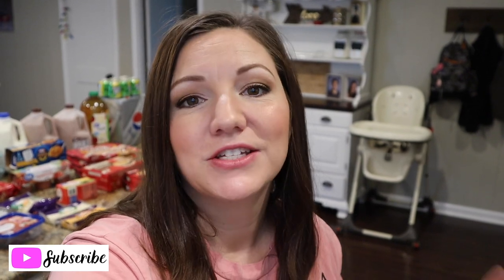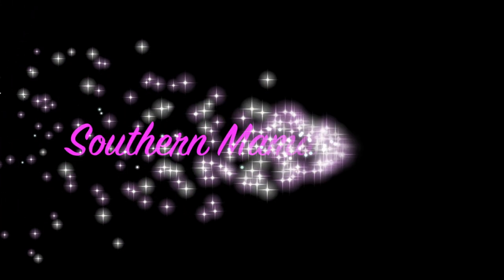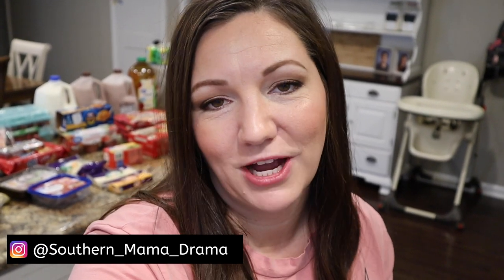Hey y'all, it's Jennifer, welcome back to my channel! Today's video is going to be a Walmart grocery pickup haul, so stick around. I'm gonna share with you what my meal plan is for this week and what I picked up. If you have not done so already, please subscribe to my channel and hit the notification bell so you get notified each time I upload. I upload grocery hauls weekly, and sometimes there are some Dollar Tree hauls in there too.